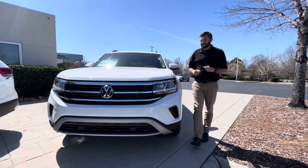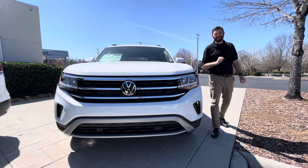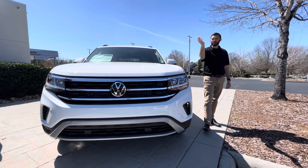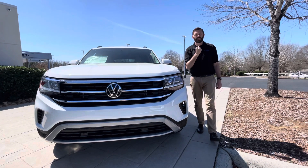Good afternoon, Chris Harmon here with Carolina Volkswagen, standing here with one of three Atlases that we have left. So last week we had about seven, again three left, one left this morning. We have customers here test driving one as we speak, so we'll probably be down to two Atlases.